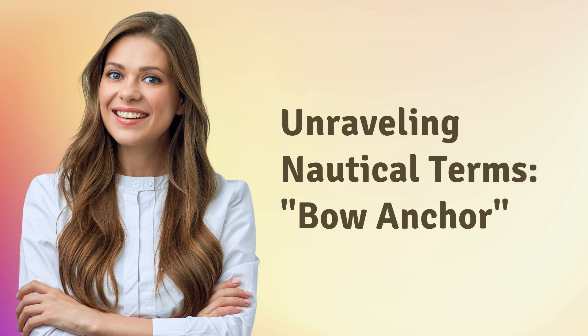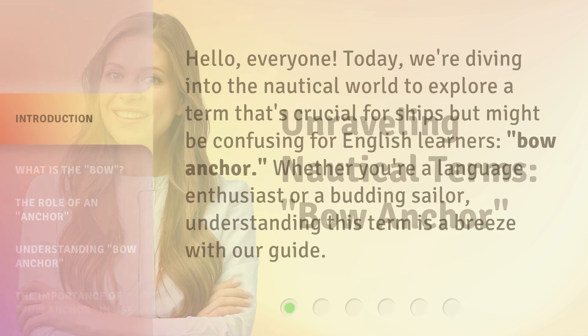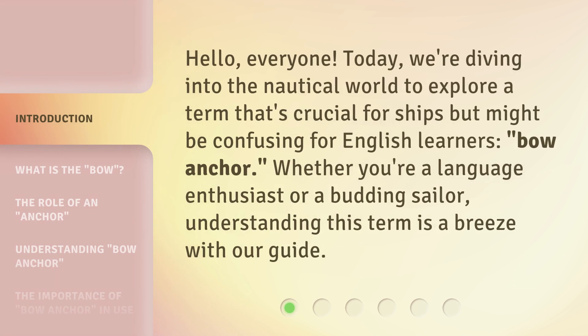Unraveling Nautical Terms: Bow Anchor. Hello, everyone. Today, we're diving into the nautical world to explore a term that's crucial for ships but might be confusing for English learners: bow anchor. Whether you're a language enthusiast or a budding sailor, understanding this term is a breeze with our guide.